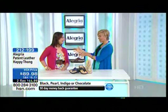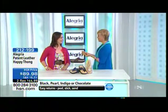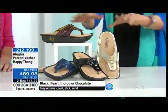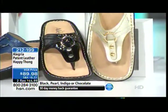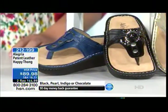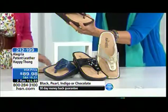I know you've been in the industry for over ten years, and this is a specialty brand really out of Los Angeles. We're starting right here with the patent leather happy thong. This is the black pearl, indigo, or chocolate. And this is a cool feature — we can show everybody this footbed with this wonderful design. These are actually functional snaps that you can take this up and off, and then you can remove this footbed.